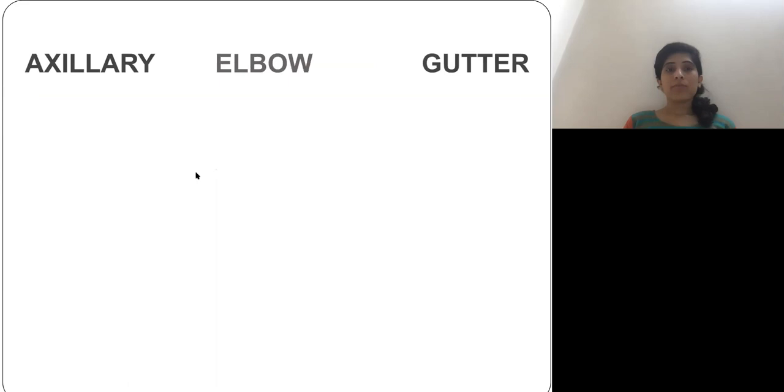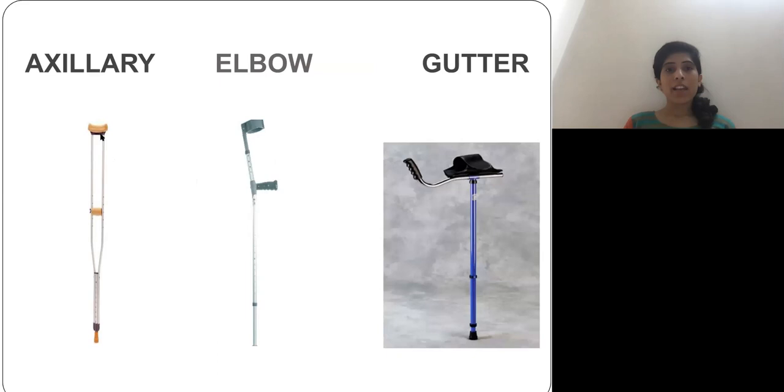We mainly have three types of crutches: axillary crutch, elbow crutch, and gutter crutch. As you can see here, the first is the axillary crutch, the second is the elbow or forearm crutch, and the third is the gutter crutch. In today's lecture we are going to focus on the axillary crutch. In further lectures we'll discuss the elbow and gutter crutches.